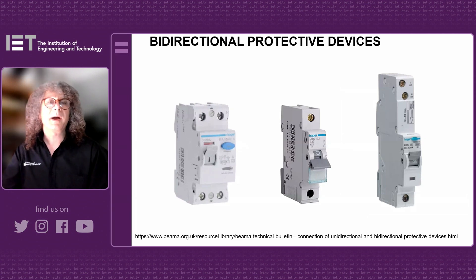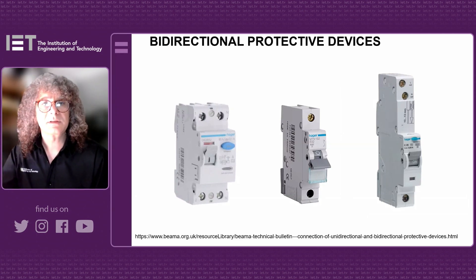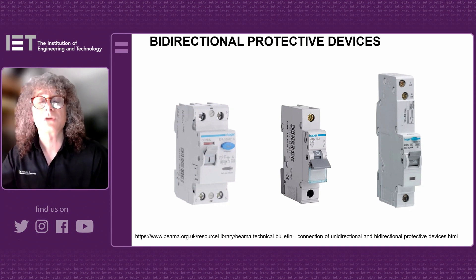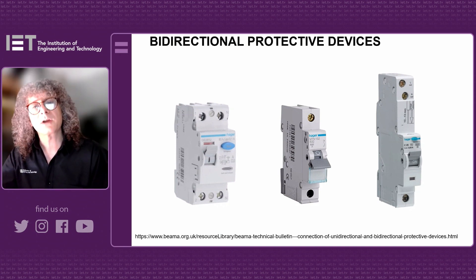It's all to do with bi-directional protective devices, and this was alerted to industry from BEMA. BEMA is the British Electrotechnical and Allied Manufacturers Association — the trade body for manufacturers of switchgear and electrical accessories. BEMA put out a bulletin, which was last autumn, and it was updated again in March 2024.